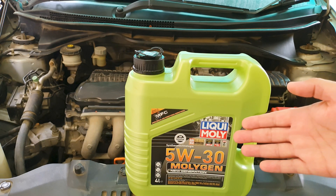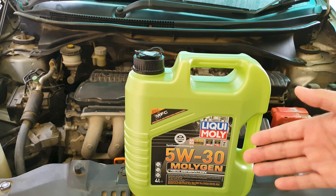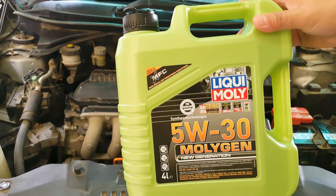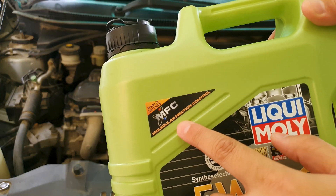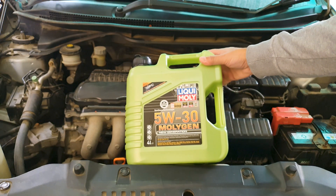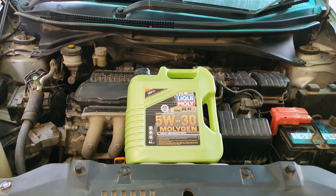Why did I choose this oil? All oils have their own formulation and additives to help with engine friction. This oil by Liqui Moly — Molygen — has a higher concentration of friction modifiers. This Molygen third-generation oil uses organic friction modifiers with molybdenum. Organic friction modifiers reduce friction and wear by absorbing onto metal surfaces. While doing research on piston slap, I saw someone recommend using an oil with molybdenum and extra friction additives, which is why I gave it a shot.